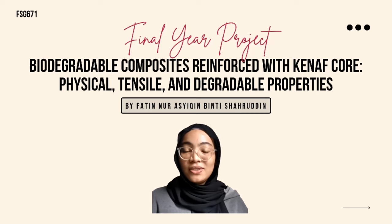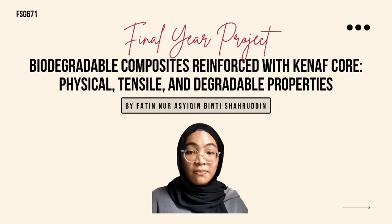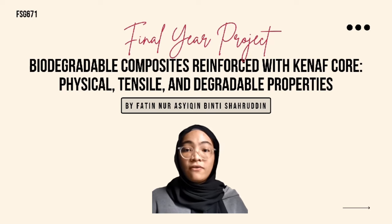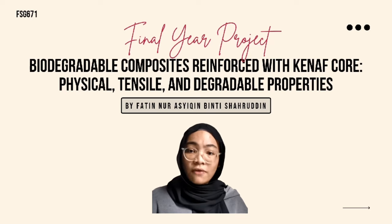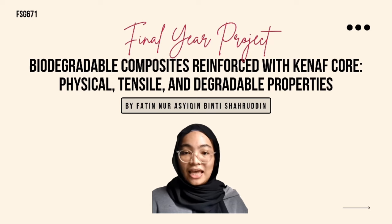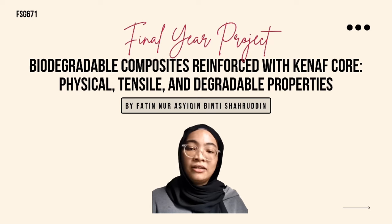Kenaf Core Fibers were used in a natural state and their chemical composition was determined. The analysis reveals that the addition of Kenaf Core Fiber significantly reduced tensile strength due to poor interaction between the fiber and the polymer matrix. The composite reinforced with 10% Kenaf Core Fiber demonstrated excellent tensile strength. Furthermore, the water absorption rate of the composite increased as the percentage of Kenaf Core Fiber increased.